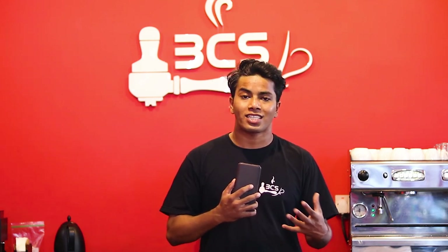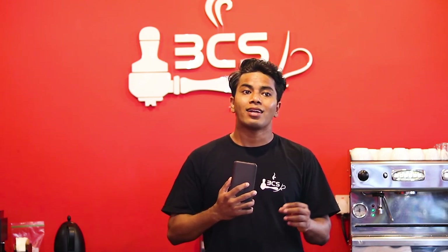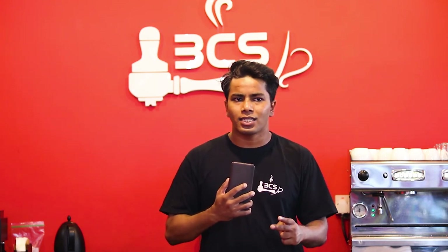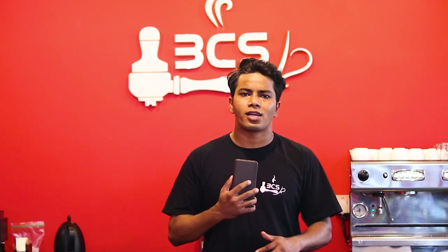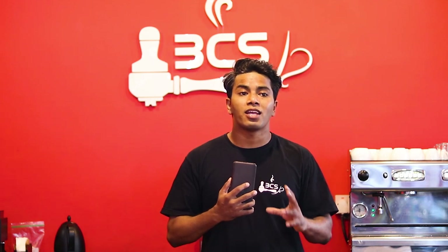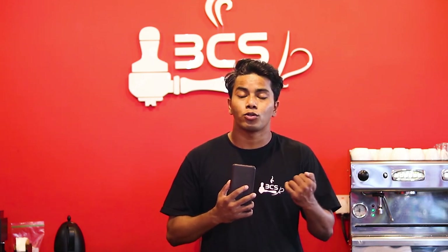In many coffee shops, baristas use a large 600ml pitcher. In a 600ml pitcher, you should at least be making 2 cups of coffee. If you use it for 3 cups, that's also fine when frothing. The problem is when there is not enough milk in the pitcher for proper frothing, leading to milk waste.